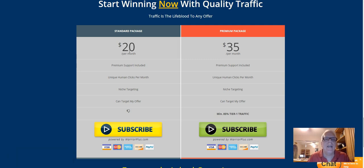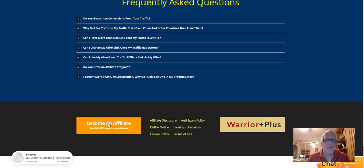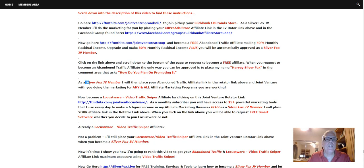That's what I like about monthly residual income on affiliate programs — the hard work I do today, I'm rewarded in the months and years to come. Over here you're going to make 80% for $28 per month. Work your way down here — here's where you become an affiliate on Warrior Plus. Make sure you place my name, Harvey Silver Fox, in the comment area — how do you plan on promoting it? If you don't do that, it can't be approved. As a Silver Fox JV member, I will place your Abandoned Traffic affiliate link in the rotator link, which is in all my videos. I have hundreds out there.